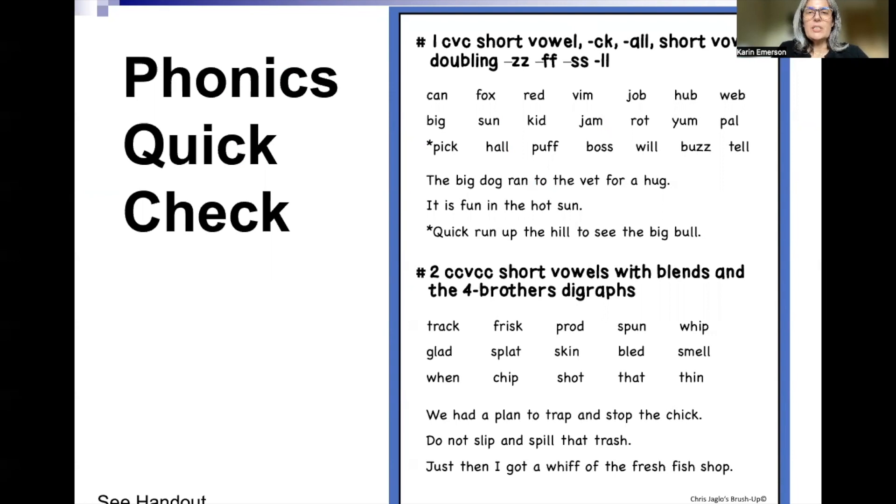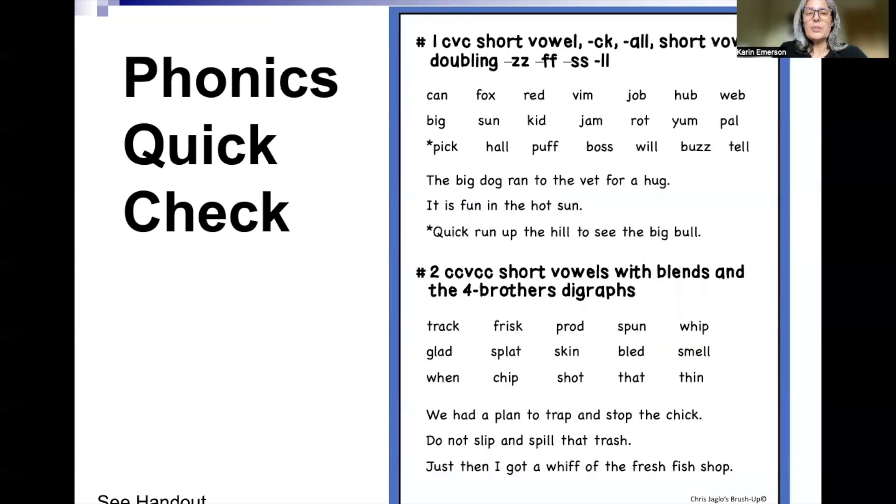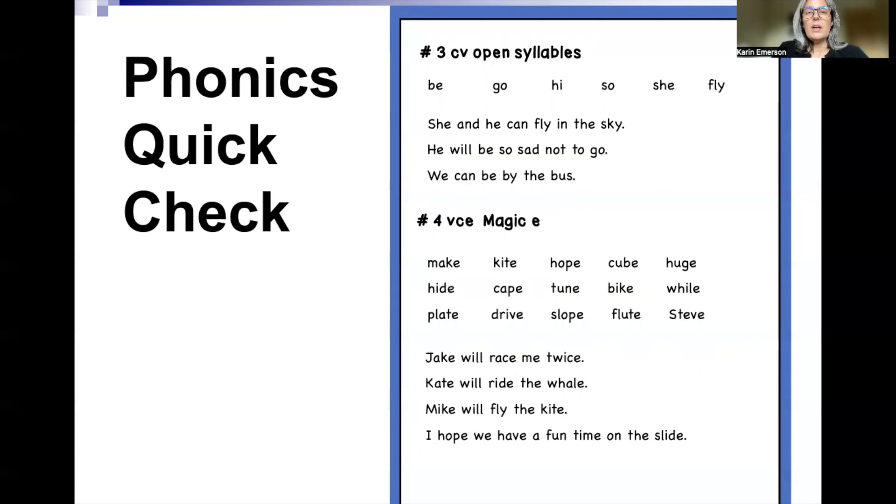The first section is consonant-vowel-consonant, and you don't need to know what all that means — you just have to see number one, number two. So we're going from the simplest words to more complicated words. Most kids will know open syllables if they were able to read number two, CCVCC. An open syllable is just a syllable with one vowel and the vowel at the very end, so it says its name.